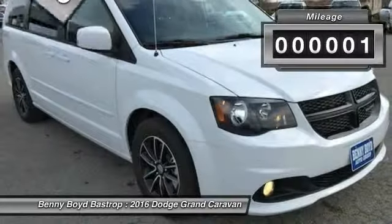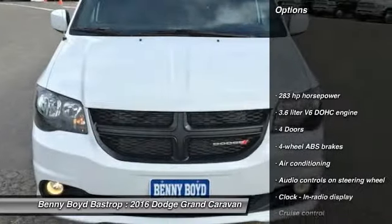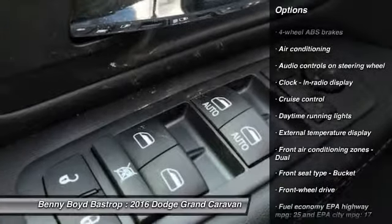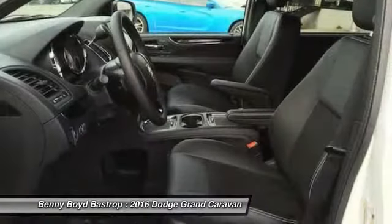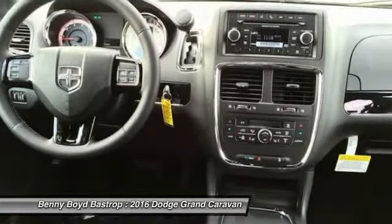This vehicle has less than 100 miles. Here are some of this vehicle's great options: traction control, driver airbag, power steering, front wheel drive, air conditioning, front, cruise control, passenger airbag, power windows, remote power door locks, trip computer.